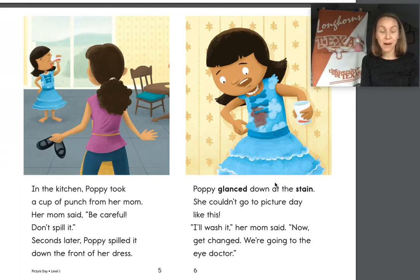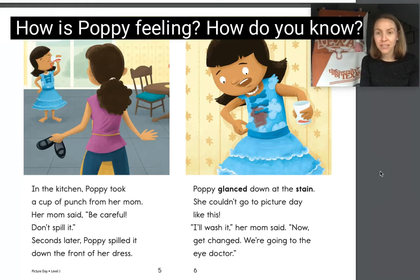In the kitchen, Poppy took a cup of punch from her mom. Her mom said, 'Be careful, don't spill it.' Seconds later, Poppy spilled it down the front of her dress. Oh no. Poppy glanced down at the stain — she couldn't go to Picture Day like this. 'I'll wash it,' her mom said. 'Now get changed. We're going to the eye doctor.' So let's make another inference. How do you think Poppy is feeling on this page, and how do you know? Go ahead and say out loud how you think she's feeling and why you think that — you can just whisper it into your hands.